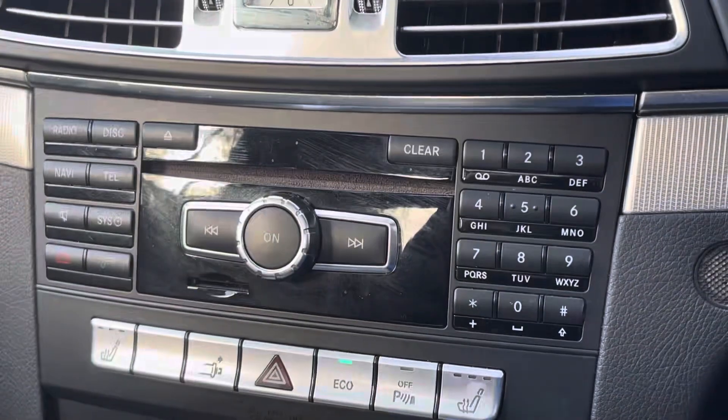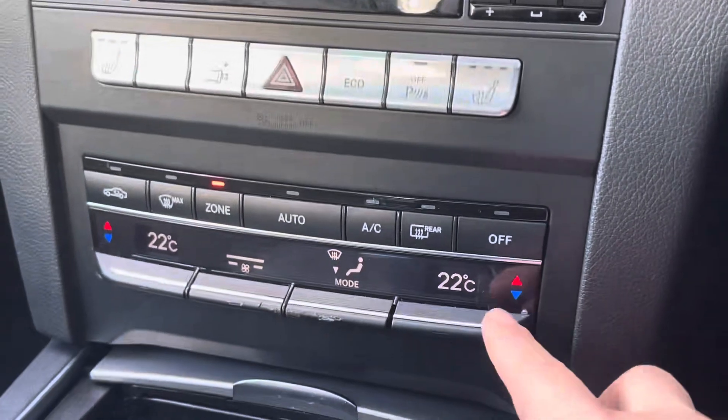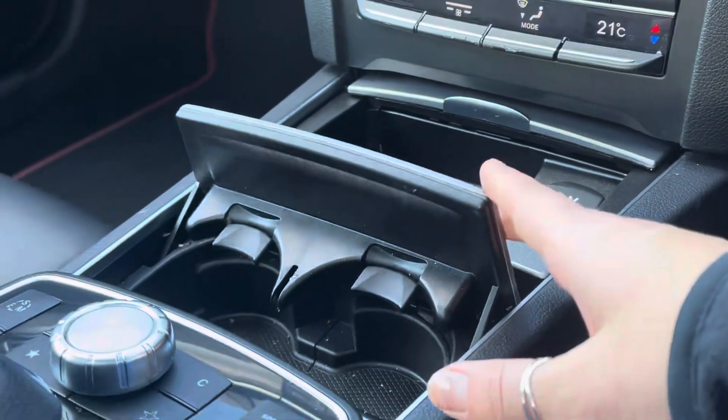Just below we have the three way heated seats controls as well as the dual zone climate controls, ensuring both you and your front seat passenger are always comfortable in the forever changing British weather. And in between the front seats we have the cup holders which can be hidden when you're not using them, keeping the car looking sleek and stylish.